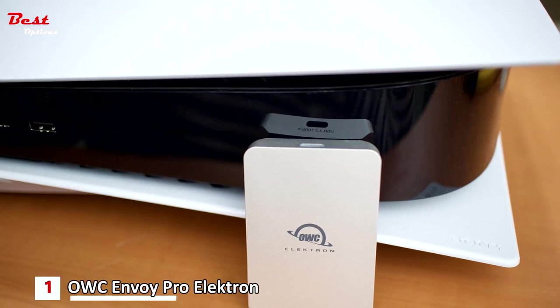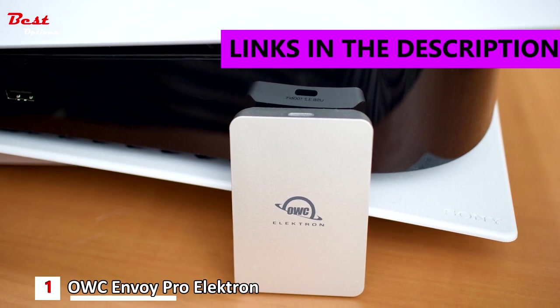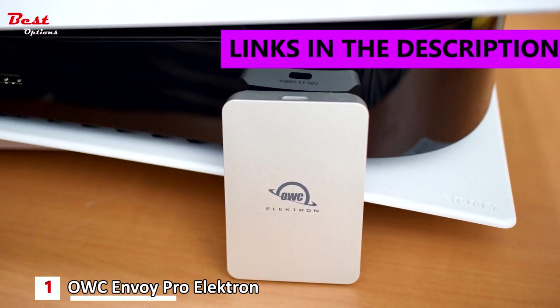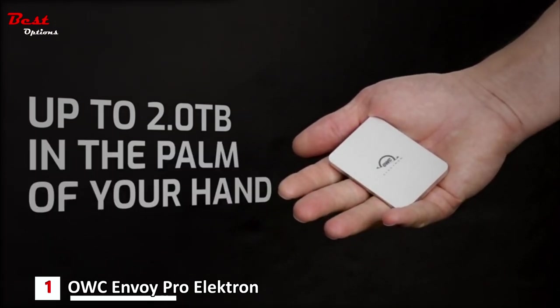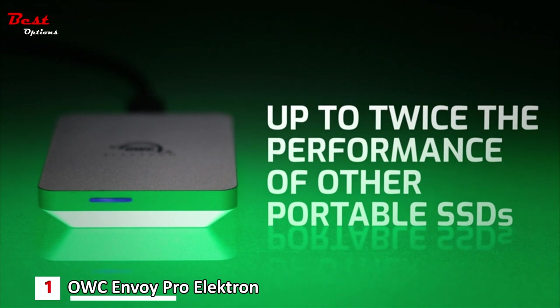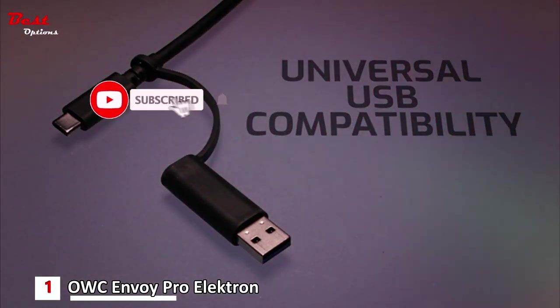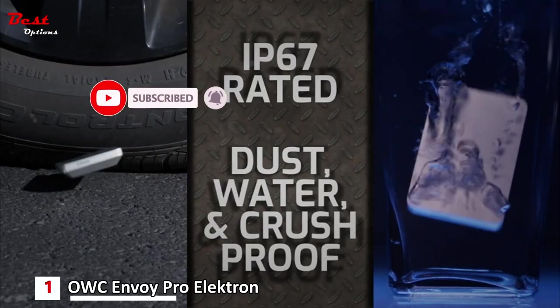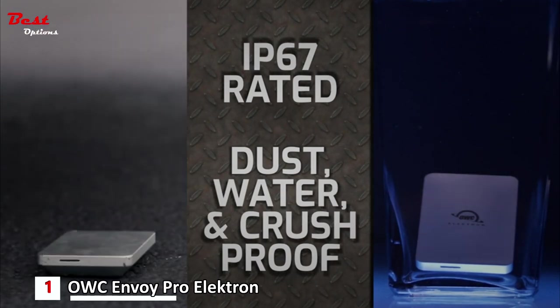And finally, the first product on our list is the OWC Envoy Pro Electron, priced at around $230. We love this tough and miniature external drive — it's another excellent solid-state drive for PS5. The OWC Envoy Pro Electron is built tough, so if you want a drive you can carry from place to place without fear of it breaking, it's a very good choice since it's waterproof and dustproof. It's also nice and small — we found it very comfortable for slipping into a bag for travel.